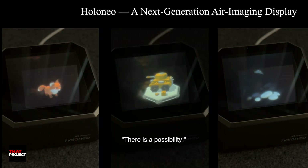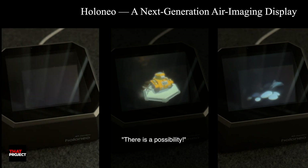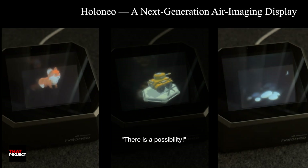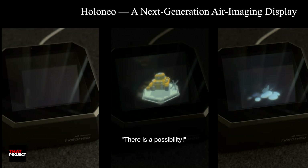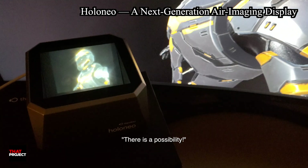If the SDK or source code for this device were open, it could open up so many possibilities. For example, imagine using it as a portable secondary monitor. Designers could carry it anywhere and see their work more effectively. I think what we are seeing here already hints at the potential.